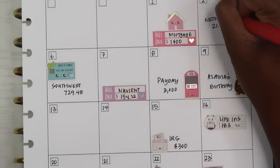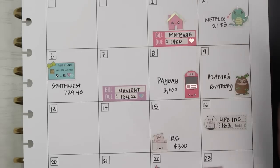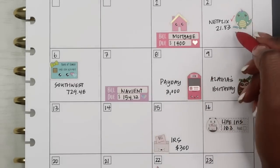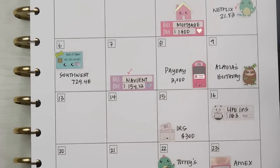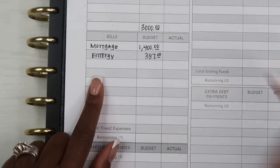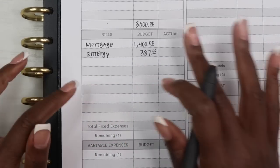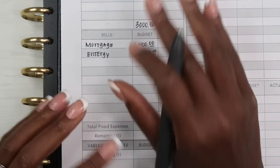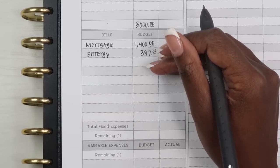Since we're already in this month, some of these bills have already been taken care of because they automatically came out of our account, so I'm going to check those off. I don't need to add Netflix or Navient on here because those have already been paid out of last month's money — money that was just left over in the account.